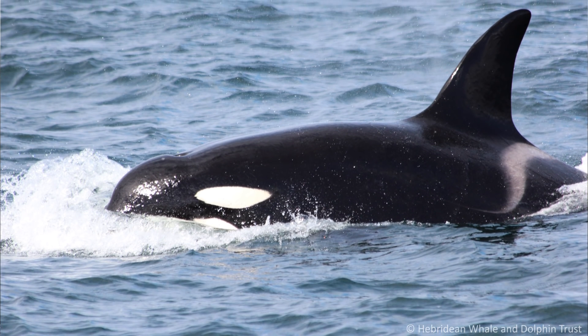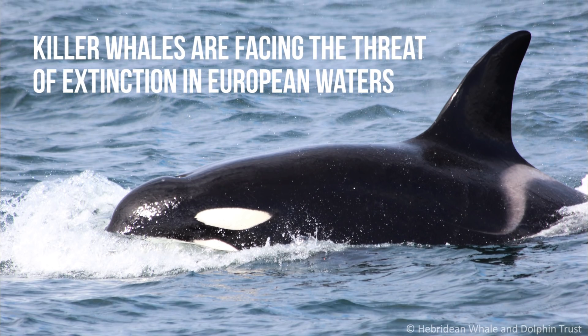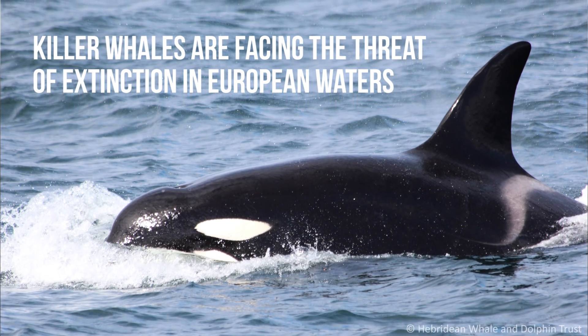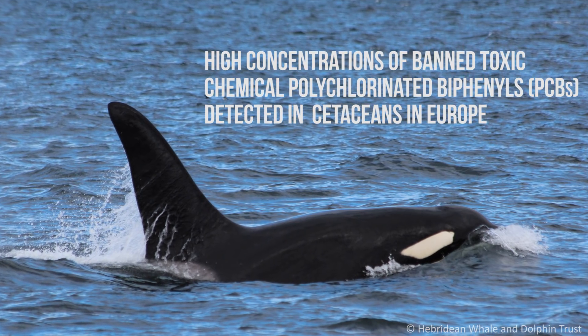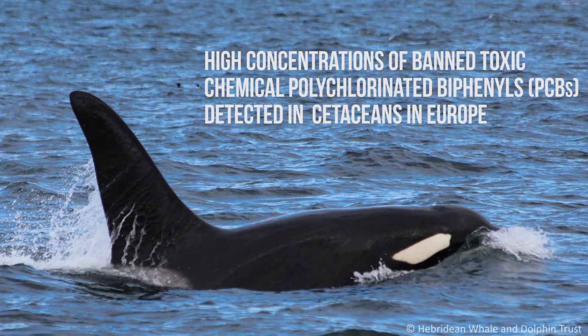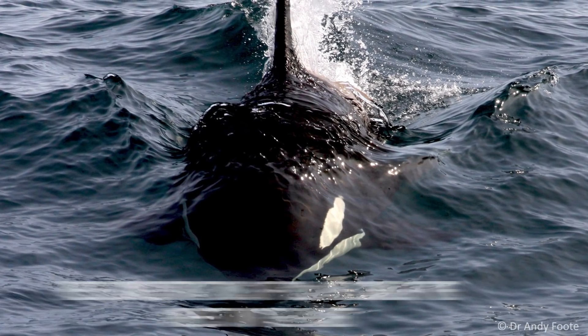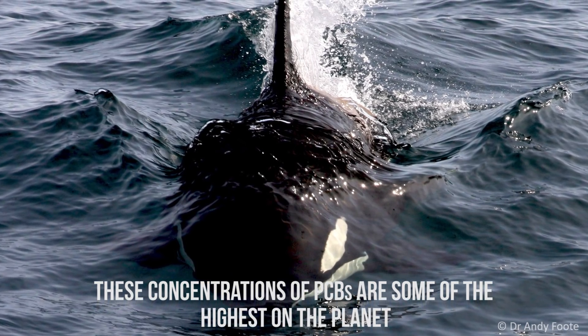The key findings of our paper are that we've identified very high levels of a particular type of chemical pollutants called PCBs in the blubber of killer whales, bottlenose dolphins, and also striped dolphins in the Mediterranean. These are some of the highest levels in the world and they're having really severe effects on these populations.